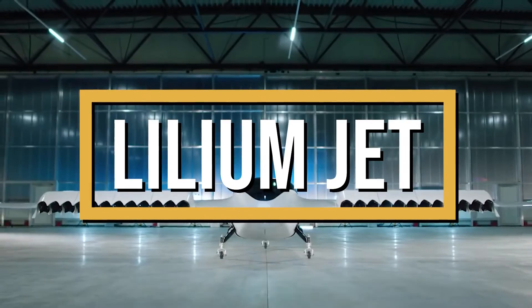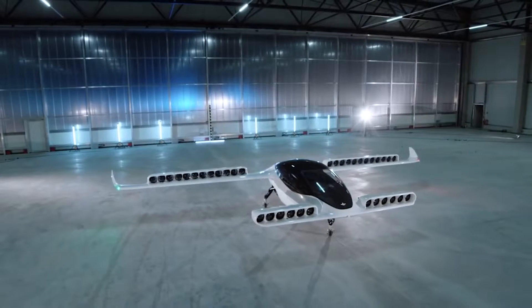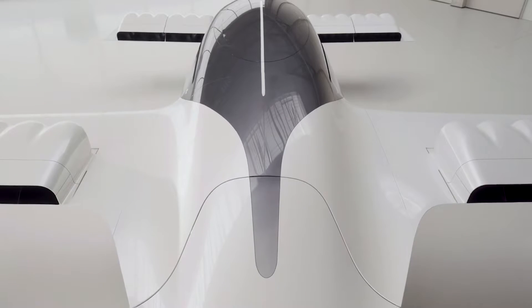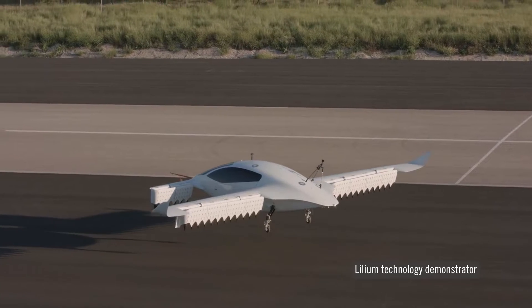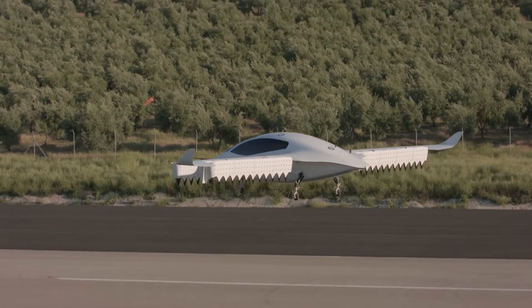This is the Lilium Jet, the first electric vertical takeoff and landing jet ever produced. As cities become more congested and the need for efficient transportation grows, the Lilium Jet offers a solution that is both practical and extravagant. Imagine bypassing traffic jams in a vehicle that combines the luxury of a private jet with the agility of a helicopter.